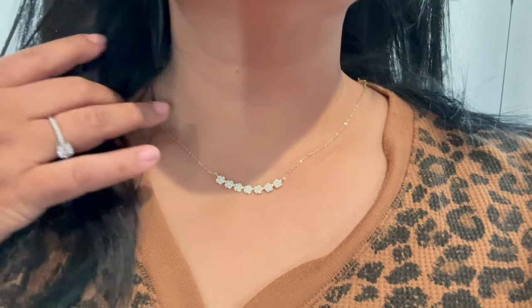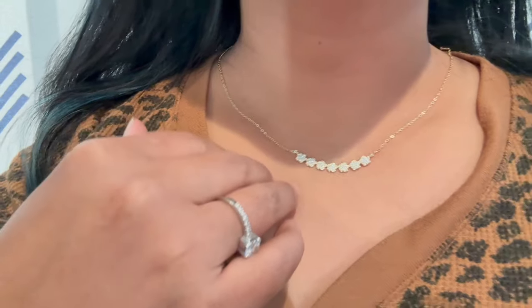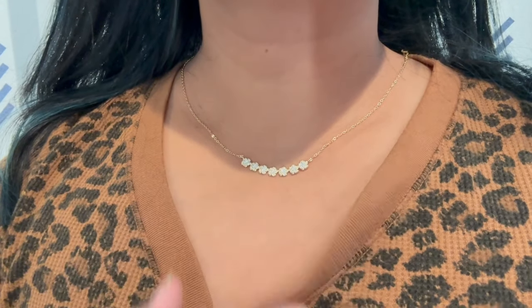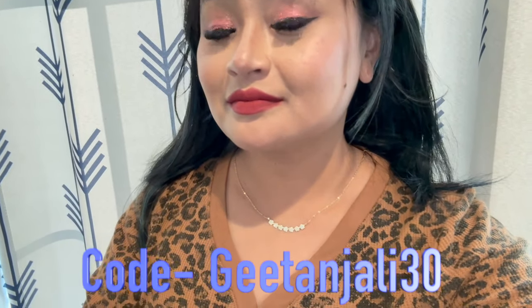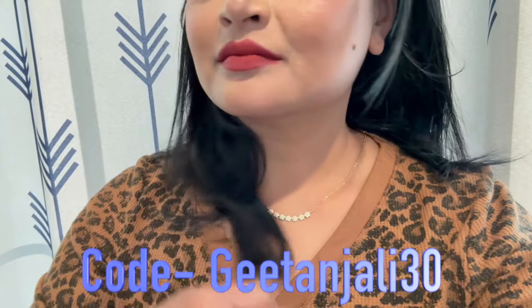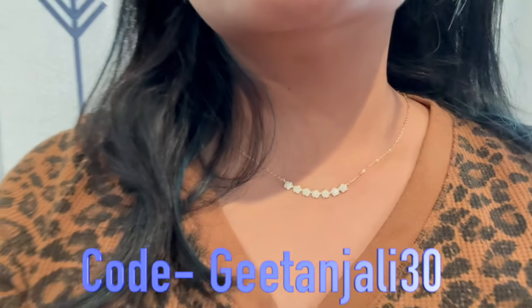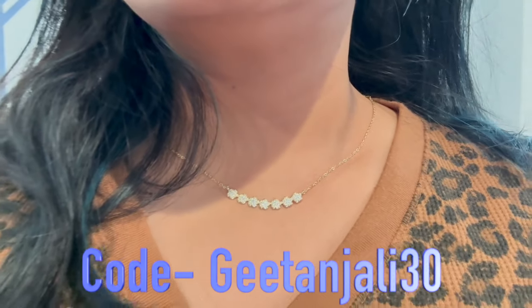Now let's try on my necklace. Oh, look at this necklace — it's so beautiful! It's cute, tiny, and classy. Use my code Geetanjali30 to get an additional 30% discount when you buy from their website. There is no limit to the uses of the discount code, so check it out and choose your favorite necklaces, bracelets, and earrings!